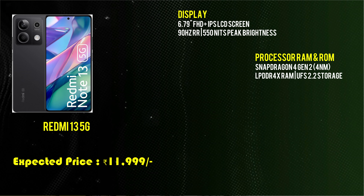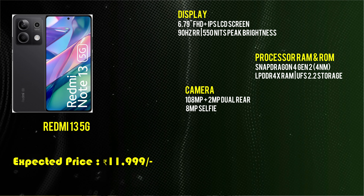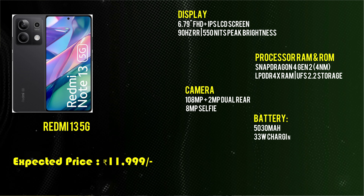It has a 128MP main camera with a dual rear camera setup and an 8MP selfie camera — making it a quality pick for a super budget mobile. It has a 5,030mAh battery with 33W fast charging and runs Android 14. Priced at ₹11,999.